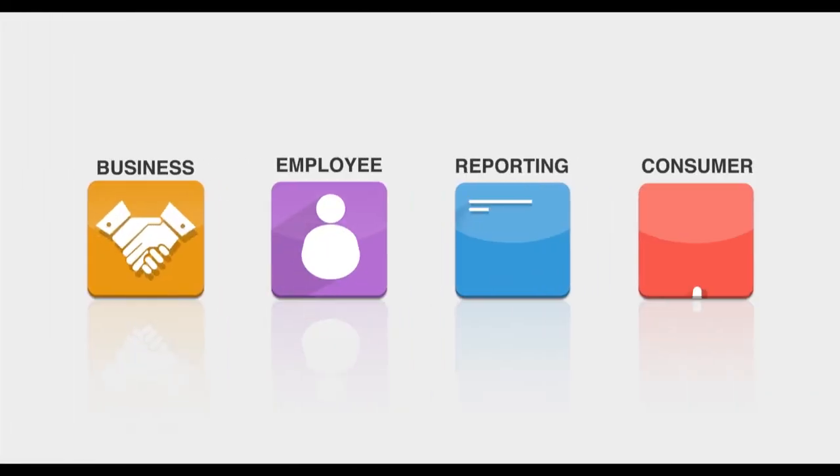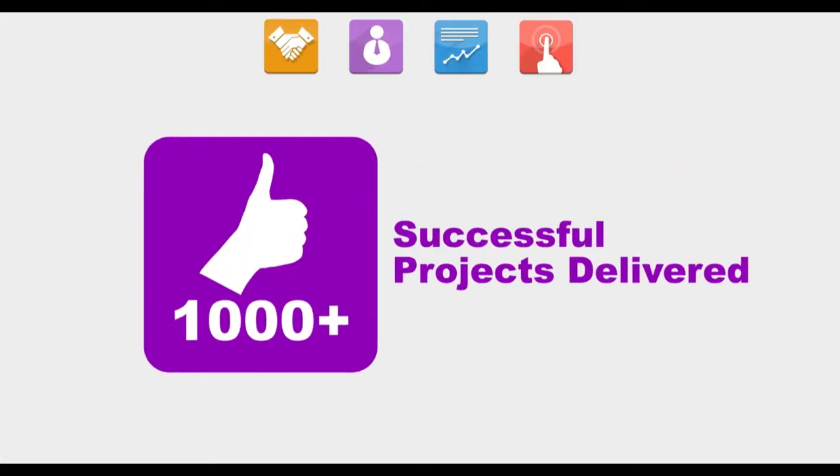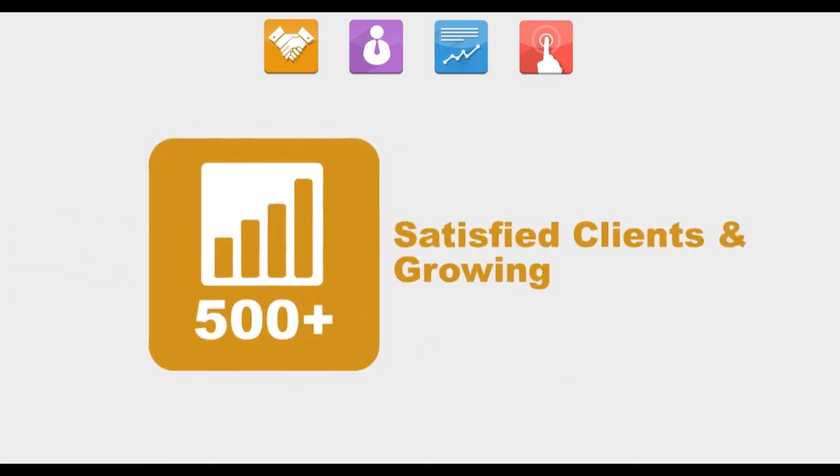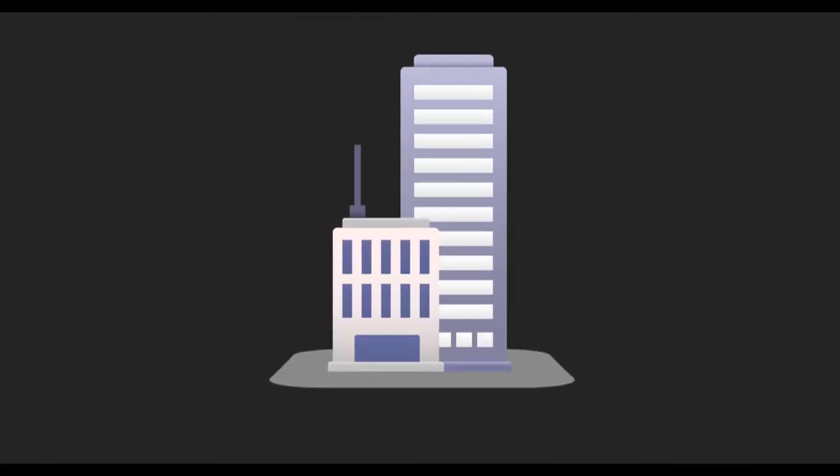We at the SoftWeb Enterprise Solutions Center provide everything your enterprise needs: simple and efficient solutions, top-of-the-line products, and outstanding professional services, providing you with the right enterprise application solutions for your business.